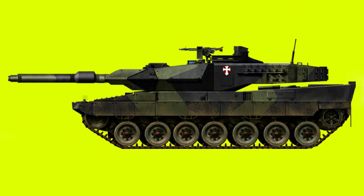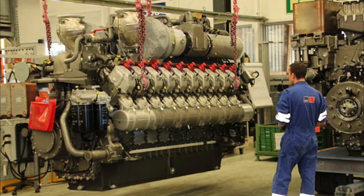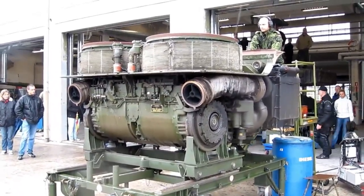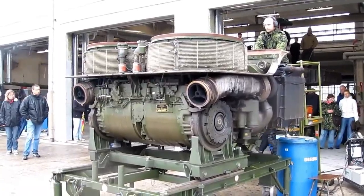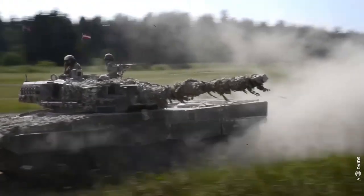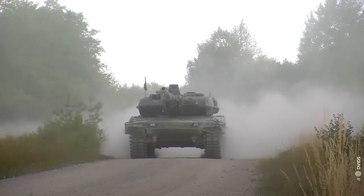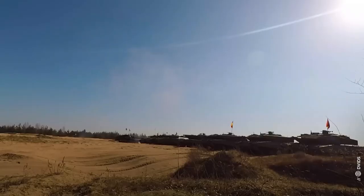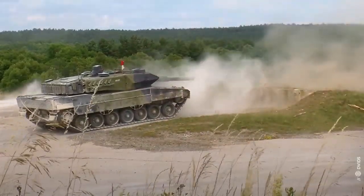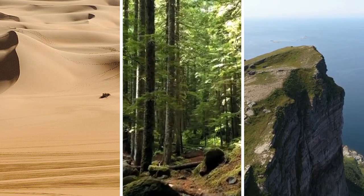Under the hood, the Leopard 2 houses a V12 twin-turbo diesel engine engineered by MTU Friedrichshafen, which works in concert with a Renk HSWL 354 hydrokinetic transmission. This beast rolls on an advanced running gear consisting of seven road wheels and enhanced tracks, capable of reaching speeds of up to 70 km/h on roads and approximately 45 km/h off-road. With such an impressive set of specifications, the Leopard 2 is adept at hauling across a multitude of terrains, whether sandy deserts, dense forests, or rugged mountainous regions.